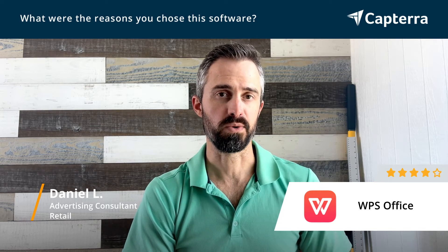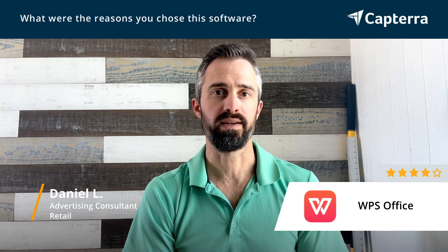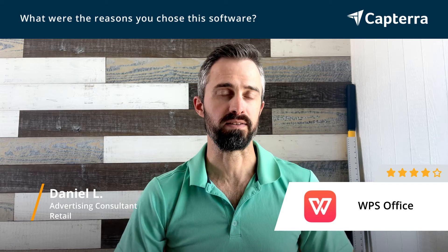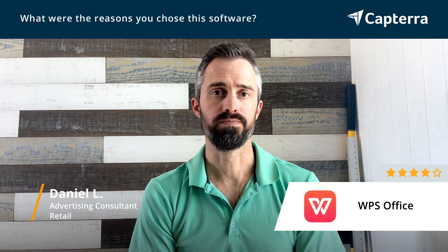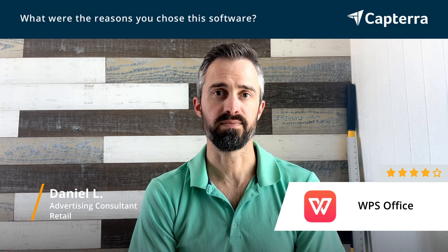I need something that's always going to be on the desktop, always going to work, always going to pull up all my files. Being a word processing or spreadsheet program, I don't need it to update with new things every month, so I don't need to pay a monthly subscription fee. I like WPS Office because it stays the same, it sits on the desktop, and I can always use it.